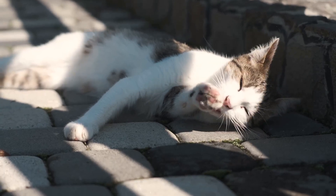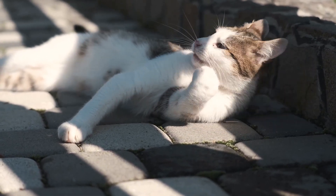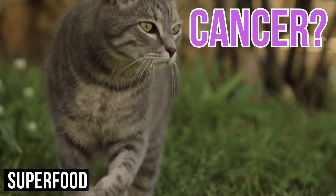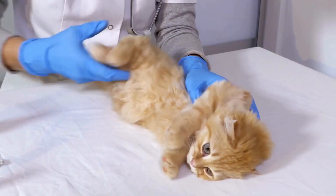Ever noticed a lump or bump on your feline friend? Discovering such abnormalities can leave you feeling quite distressed, and rightly so. These lumps and bumps can mean a variety of things, from harmless abscesses to possibly serious tumors. Cats, like us humans, can develop various types of skin conditions, and it's important to understand what these could signify.